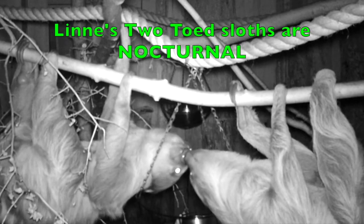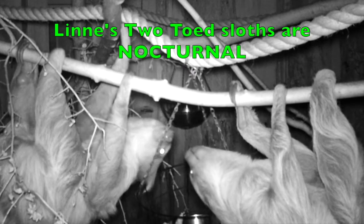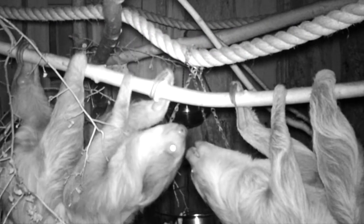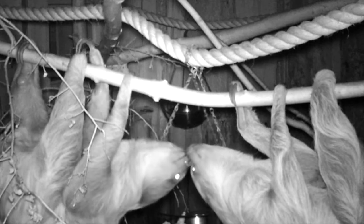Now two-toed sloths are actually nocturnal, which means they're a lot more active during the night. In fact, these guys will sleep up to 20 hours a day.